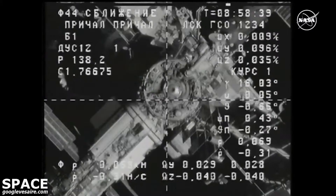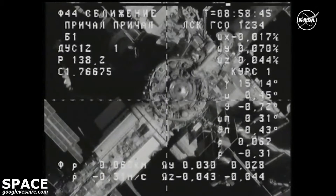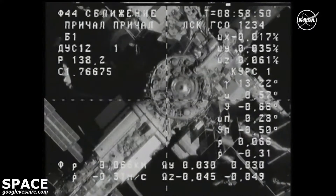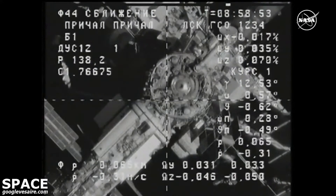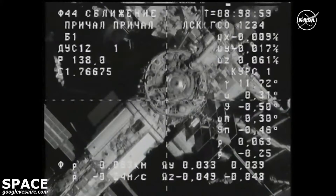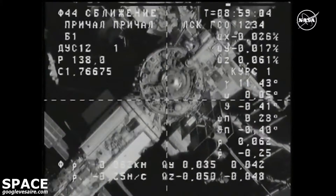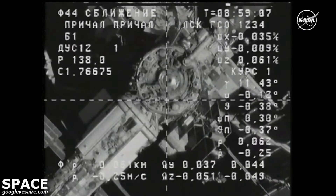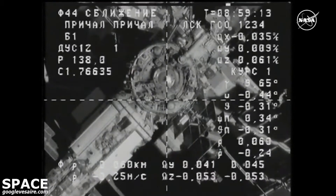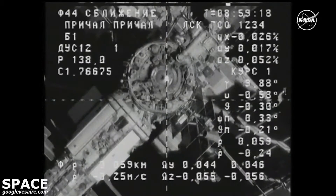This view from the Progress cameras through MPEG video from the International Space Station. Just about 60 meters separating Progress. You're looking right down the barrel of the aft port of the Zvezda service module. Closure rate about two-tenths of a meter per second.